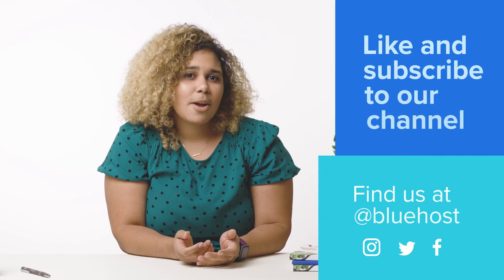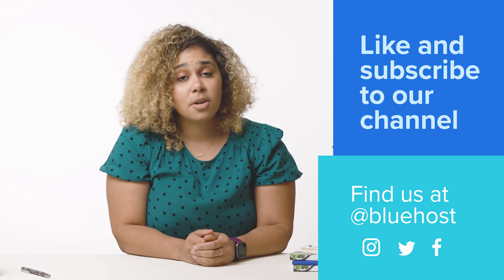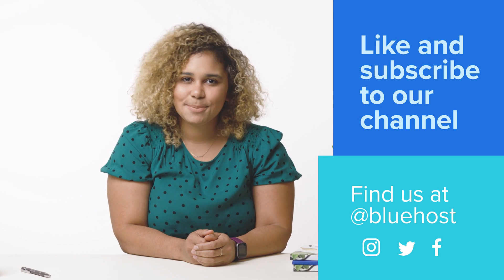That all sounds easy, right? If you have an idea, buy that domain today. Be sure to like and subscribe to our channel for more awesome tips to help you on your website journey. You can also find us at Bluehost on Instagram, Twitter, and Facebook.